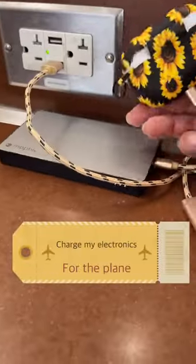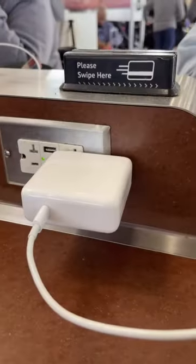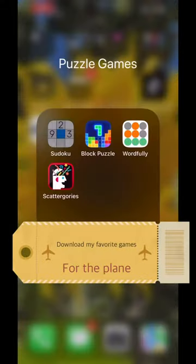I make sure that I always have my earpods and my batteries charged, as well as my iPad. I make sure my favorite games are downloaded.